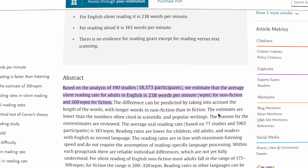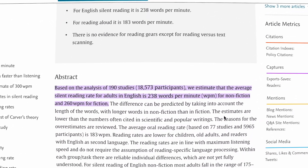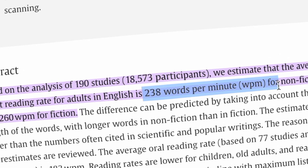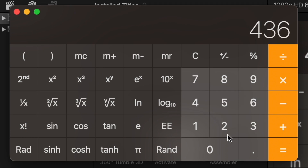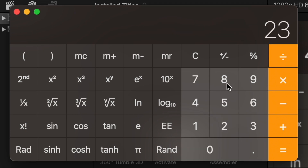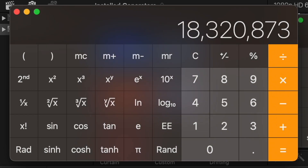And according to over 190 studies, the average silent reading rate for adults is 238 words per minute for nonfiction texts. So let's pull up a calculator and take the number of words in the entirety of Wikipedia and divide it by the average reading speed — we get a little over 18.3 million.